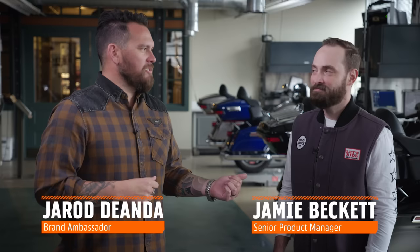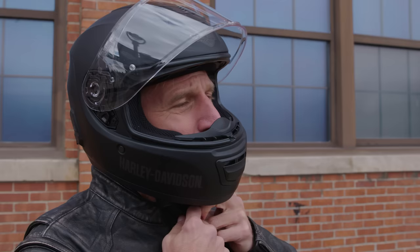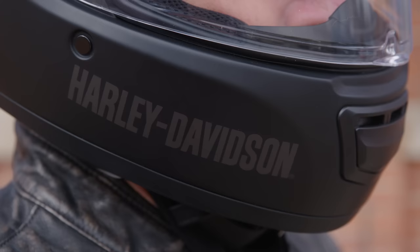Boom Audio NO2 Full Face Helmet. I'm here with Jamie to talk about this helmet because there are many different options, but this one packs a punch. It has a fiberglass composite shell, has vents on both the forehead and the chin, has a washable liner, but the technology is where this thing shines.